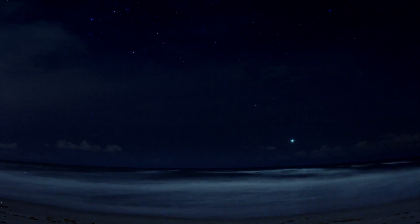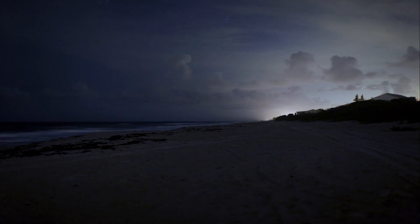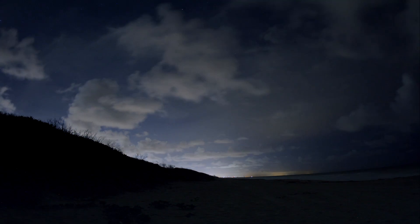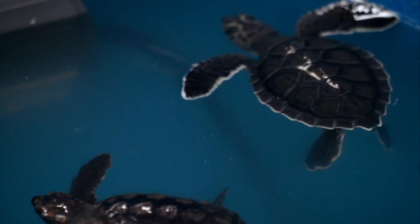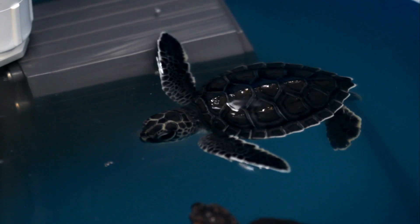When hatchlings hatch out, they have kind of this built-in desire to head towards the light on the ocean. That's why they can get disoriented with other types of light and can cause them to go the other direction, towards land. We know that these baby sea turtles are not going to survive if we just put them in the ocean. The only way to give them even a chance is to get them back where they're supposed to be at this stage in their life, back out to the weed line.